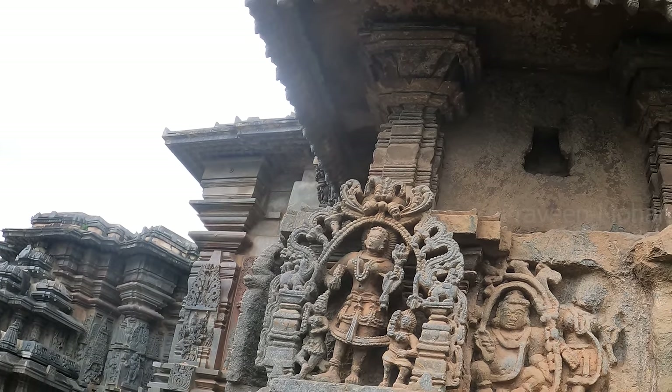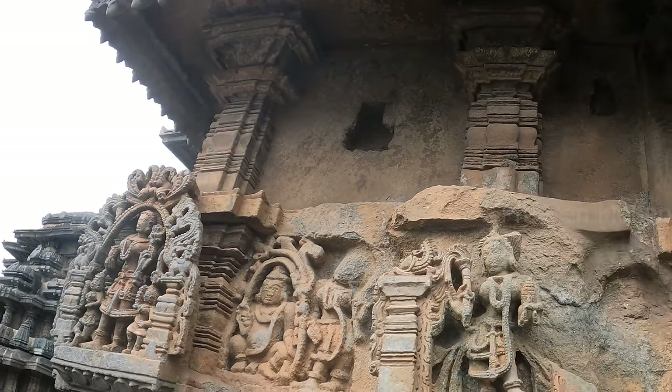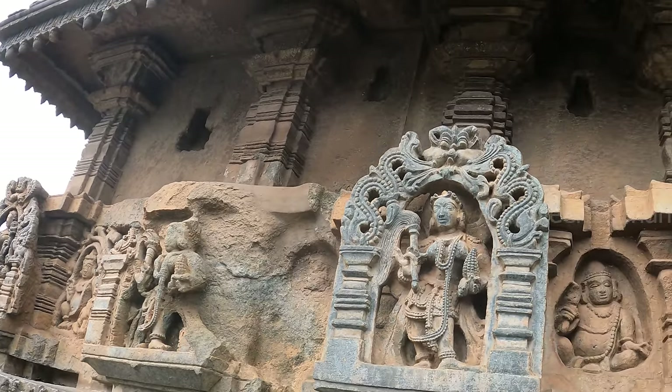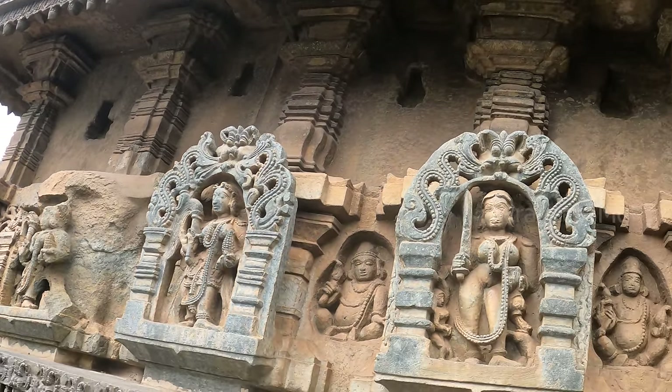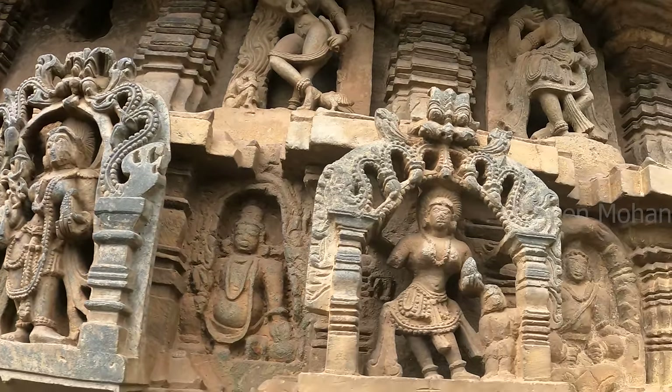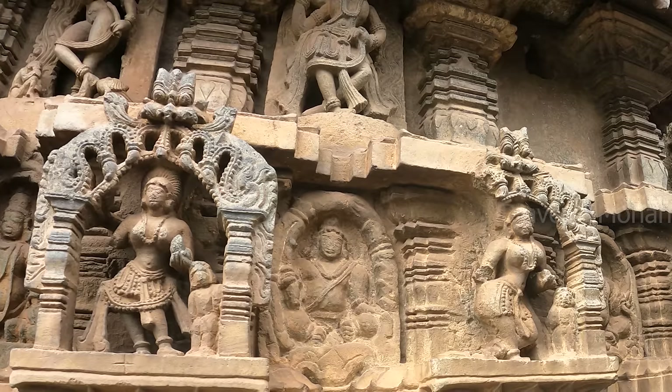Here you can see that several statues are missing. Archaeology reports say that at least 94 statues are missing from the temple. People stole these priceless statues and sold them to foreign collectors.